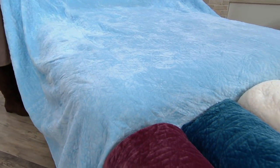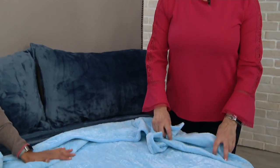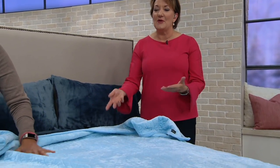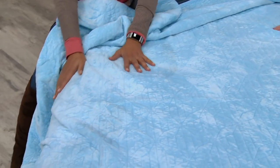London Fog is known for trench coats, but the transition to bedding is natural. When Marty got out of college, one of the first things she bought was a London Fog trench coat because it looked great no matter what she wore — stylish and cozy. That's what this quilt does for your bed: it's really stylish and pretty, yet cozy and warm. With the bed being the biggest piece of furniture in the room, this makes a real statement.